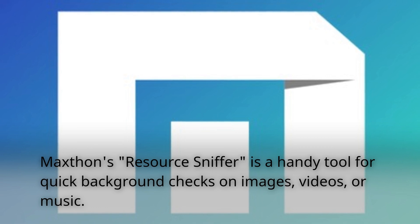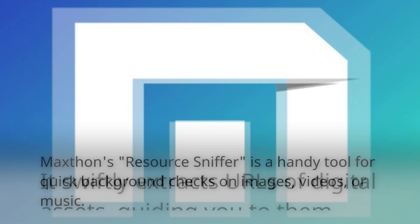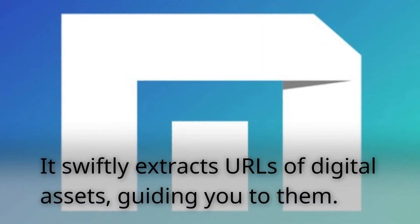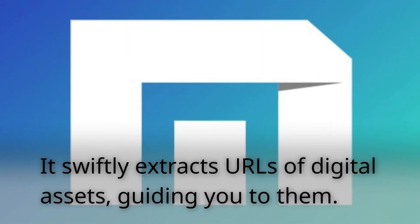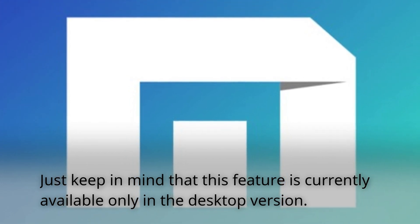Maxthon's resource sniffer is a handy tool for quick background checks on images, videos, or music. It swiftly extracts URLs of digital assets, guiding you to them. Just keep in mind that this feature is currently available only in the desktop version.